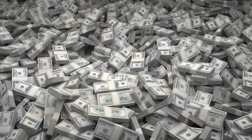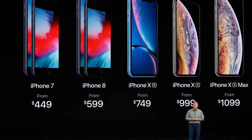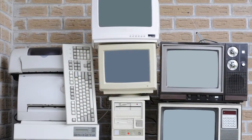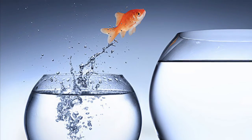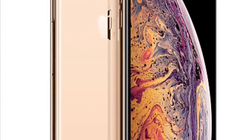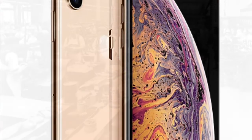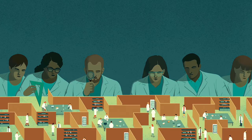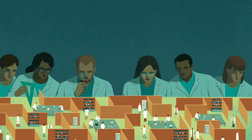Tech is advancing yet also getting worse due to greed. Industries use new styling to get you to trade in your old devices for newer models long before those devices are fully worn out, by rendering old devices obsolete. Manufacturers use inferior materials to deliberately shorten the lifespan of products, forcing consumers to purchase replacements. Manufacturers in the 1930s began basing their choice of materials on scientific tests that figured out exactly when each product's specific compounds would fail.